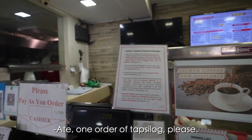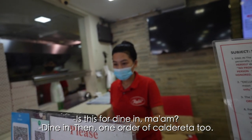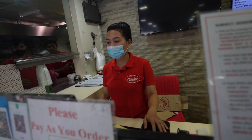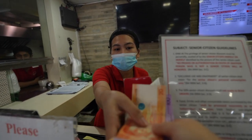Pa-order po ng isang tapsilog — tapsilog for dine-in, tapos isang caldereta. 280 po — isang tapsilog, isang beef caldereta for dine-in. Yes ma'am, I received 500 — 220 change, number 76.